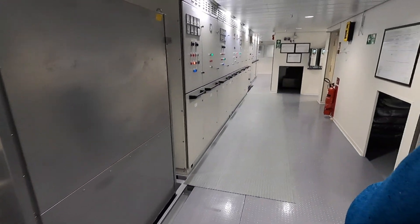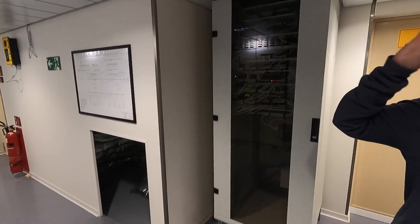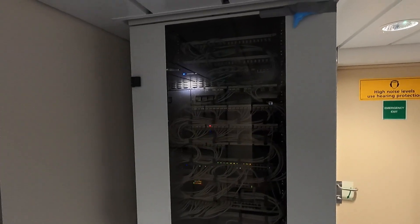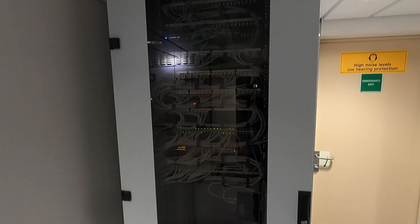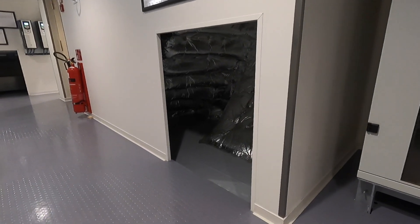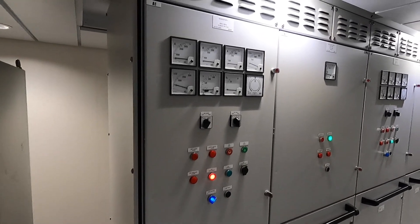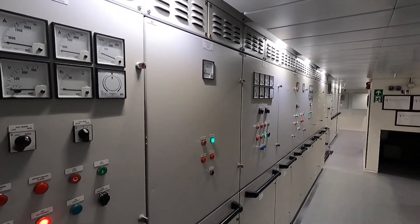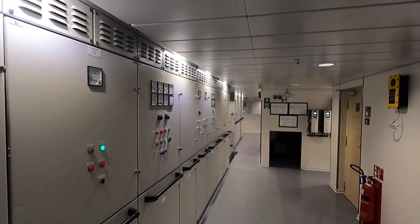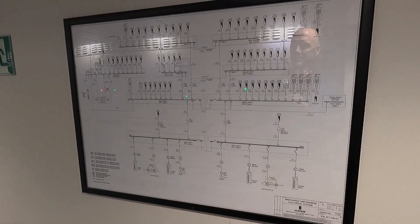We also saw the fire suppression system. You can manually activate it — it triggers on the fire and runs for about half an hour.